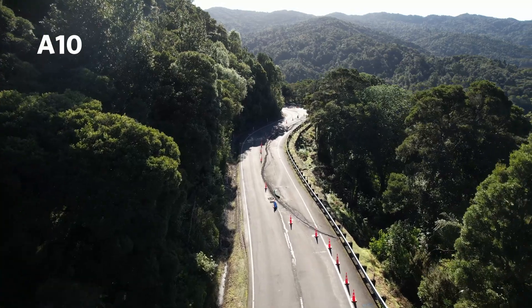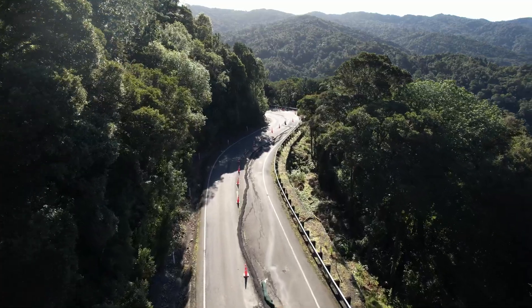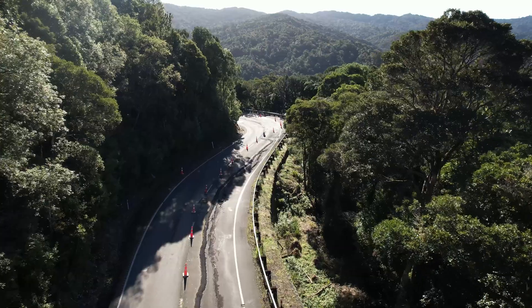This is slip A10. At this slip site, we'll be upgrading the drainage in the slip prone area and rebuilding the roading layer works, where the road has subsided, and reinstating the road surface.